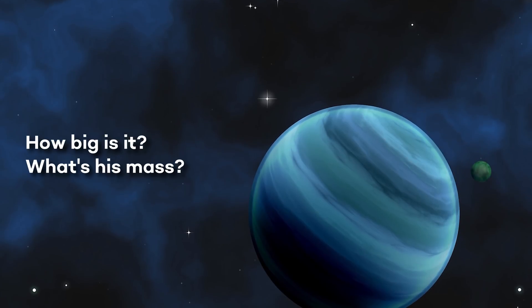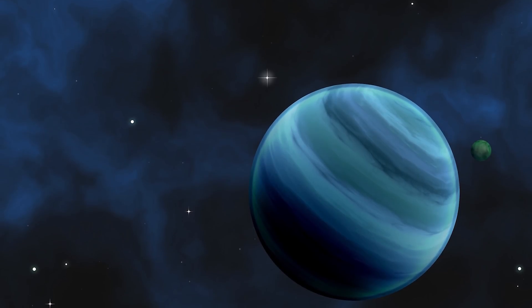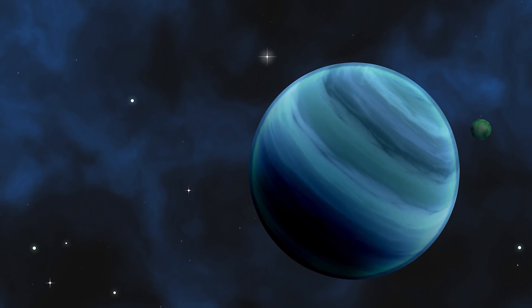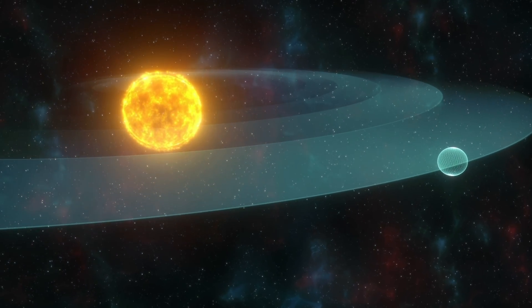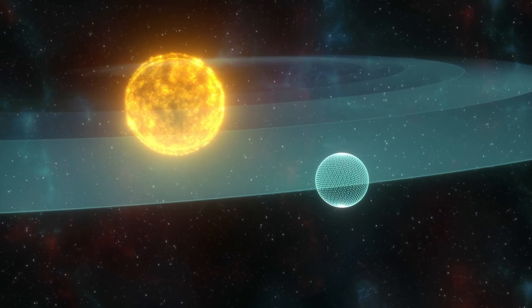Let's see what we know about this planet. For example, how big is it? What's its mass? TOI-2557b was recently confirmed as a planet, so it is no longer a candidate. Its radius is about two times the Earth's radius, and its mass is about five times that of the Earth. It's a pretty big and massive planet.